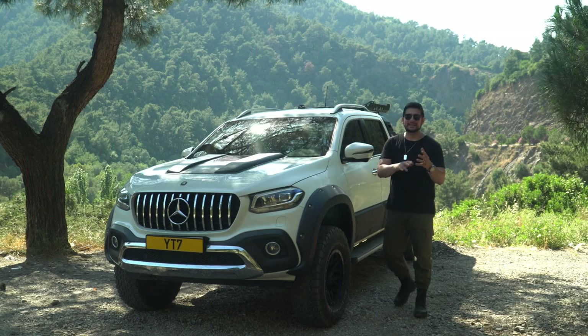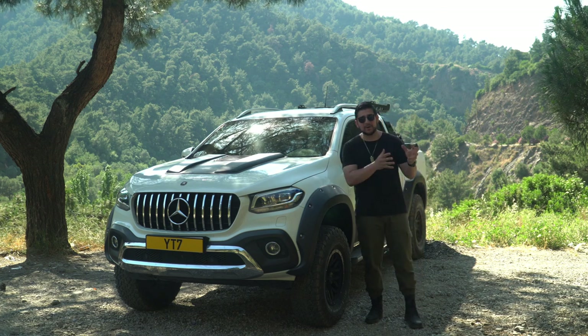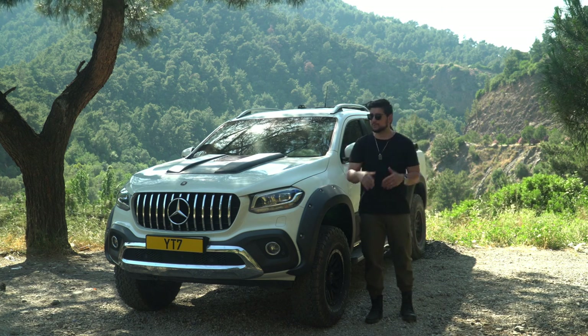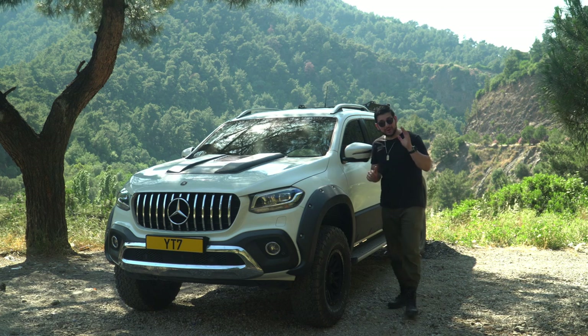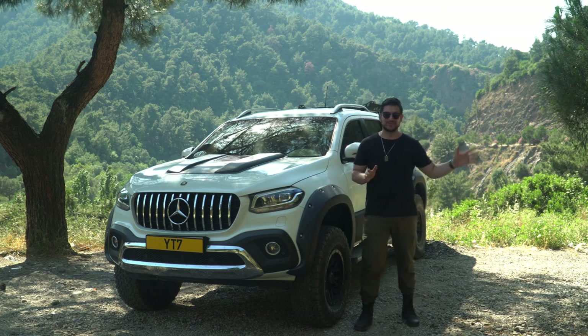Teknik özelliklerine genel anlamda bakarsak, Mercedes bu aracı çıkartırken Renault ve Nissan ortaklığından faydalandı. Bu yüzden motorda ve şanzımanda kusur bulabileceğimiz herhangi bir şey yok. Daha yüksek performans bekliyorsanız bu aracın bir üstü olan 350D versiyonunu kullanmanızı tavsiye ederim. Şimdi 4x2 şokunu üzerinizden attıysanız bir içine bakalım, sonra sürüşe geçelim.